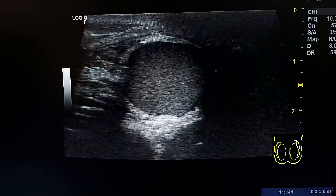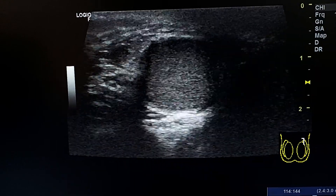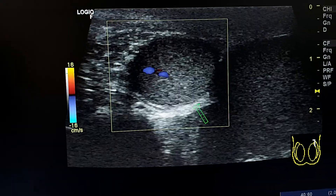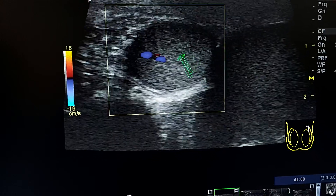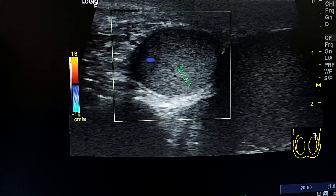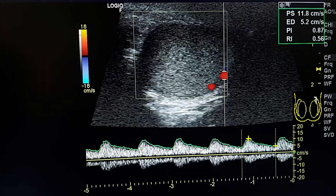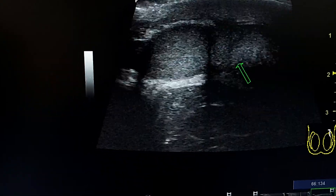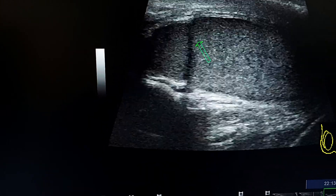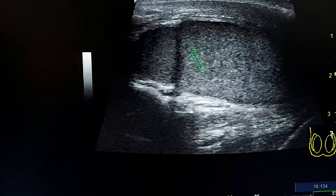Supernumerary testes in the left. Here we see two testes on the left side with the same echogenicity and color Doppler. This is the left testes and this is the accessory testes adjacent to the upper pole of the left testes.